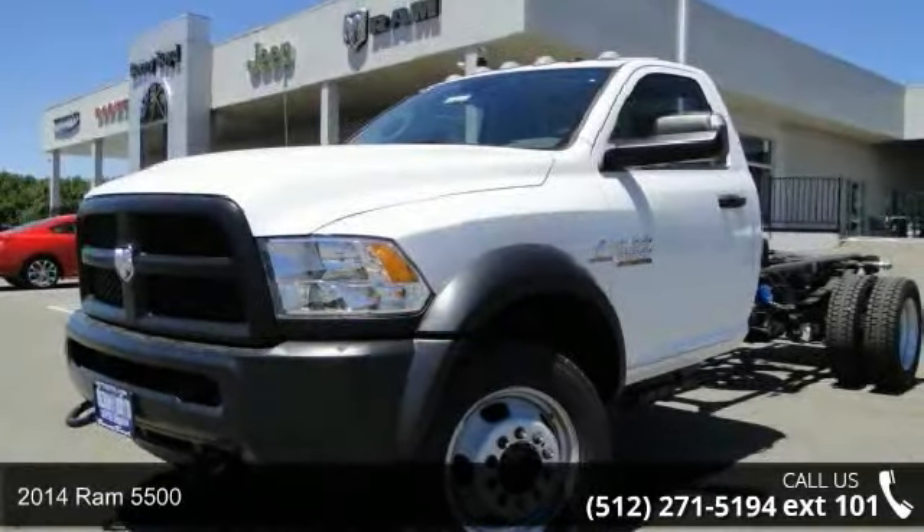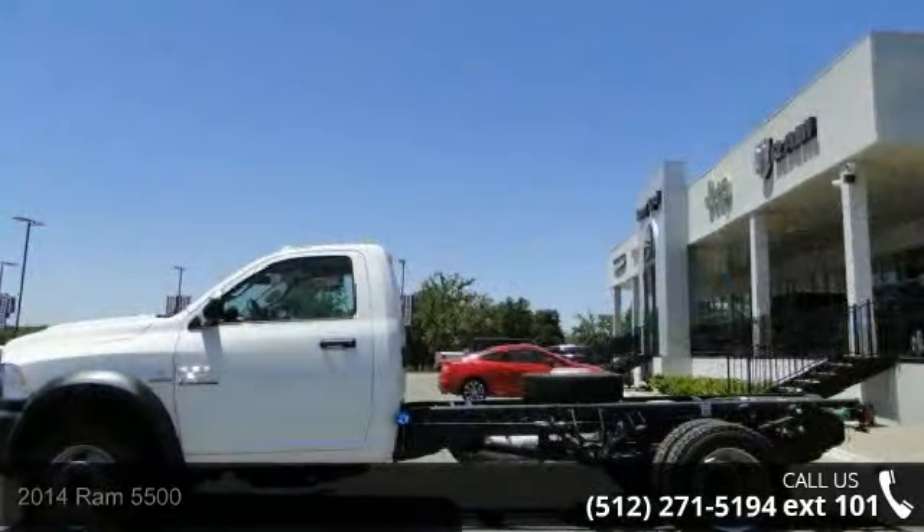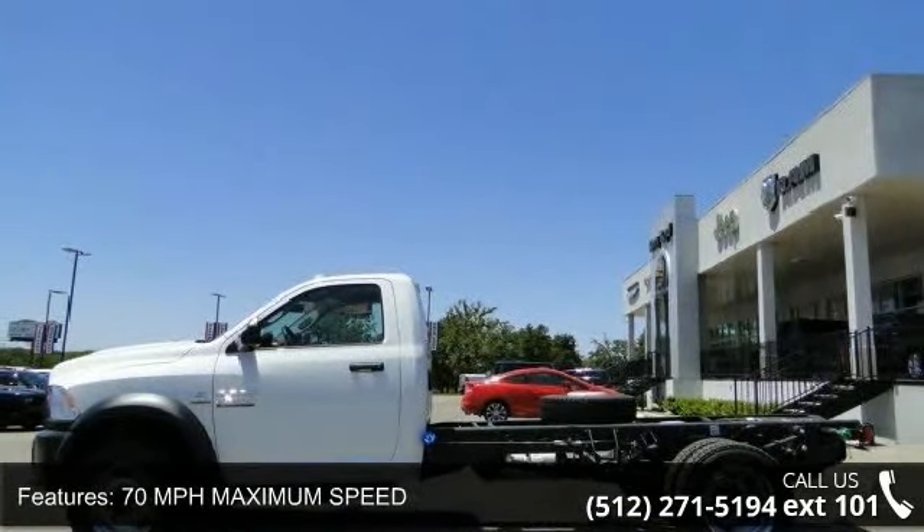Presenting the 2014 Ram 5500. If you are looking for an automobile with great features, look no further. Enjoy these notable features: